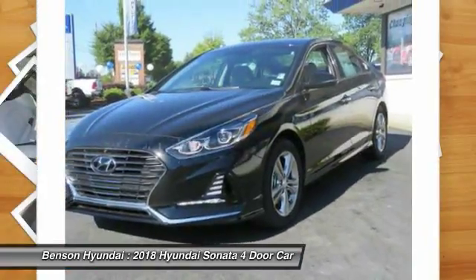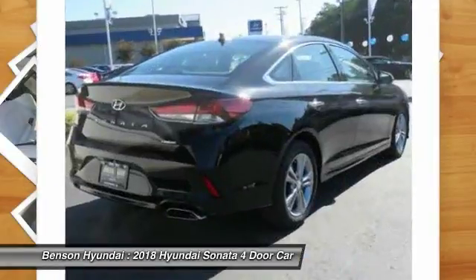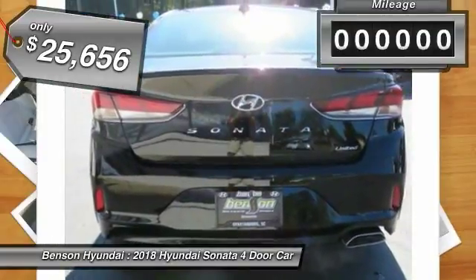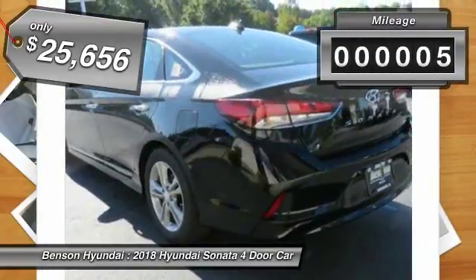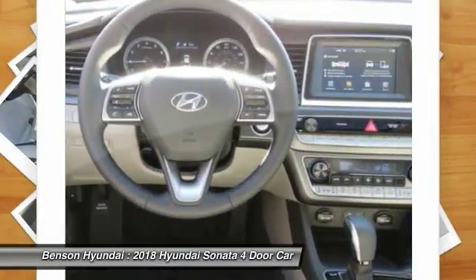Don't forget the exterior corrosion protection — a 14-step roto-dip system that provides unmatched protection for your Sonata — and is priced below $30,000. This vehicle has less than 100 miles. This isn't just a vehicle, it's an experience.